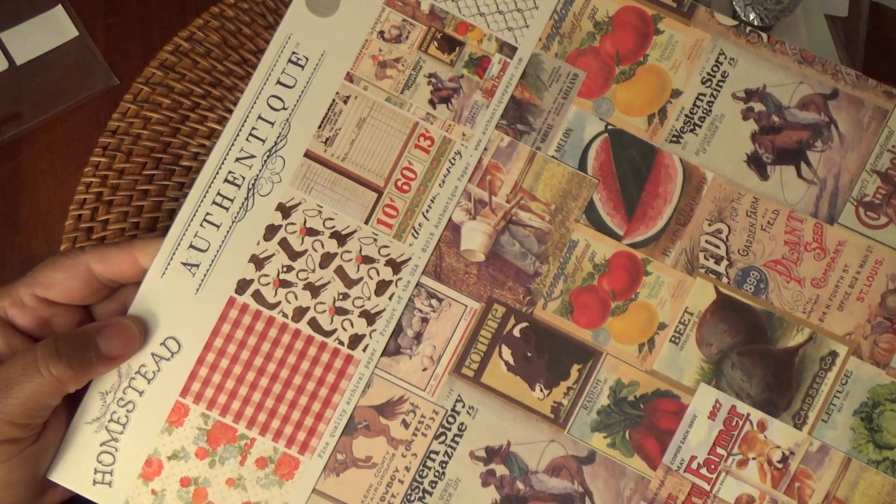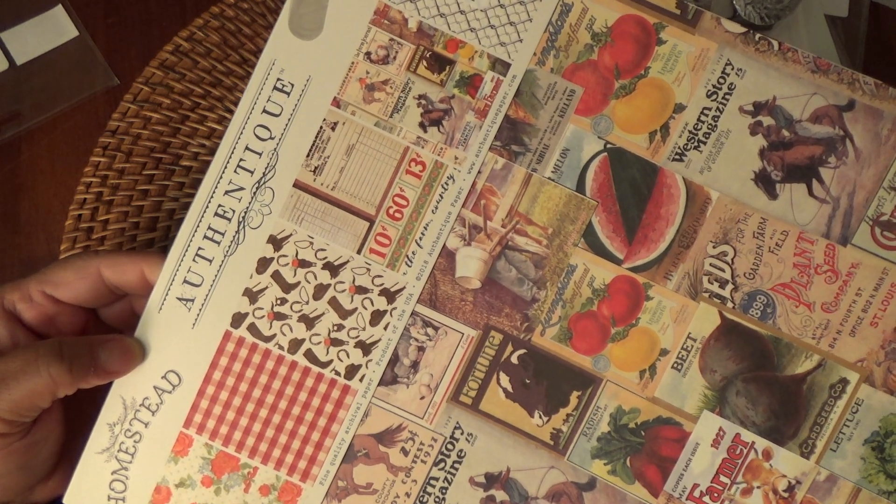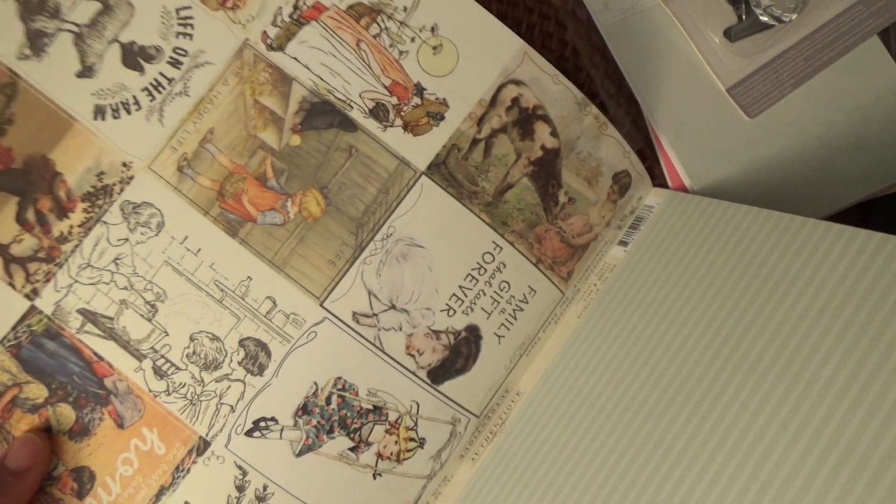And then I picked up this paper pad from Authentique called Homestead. It was $5.99 and I really liked it. It has a country look, and I'm a country girl so I like that. But I counted the sheets and it was an odd number — it just didn't seem right. So I asked the cashier if she thought the paper pad had some missing pages. She looked it up and sure enough, some pages were missing, so she gave it to me at a discounted price.